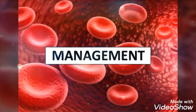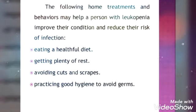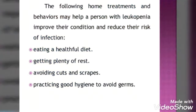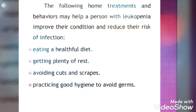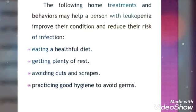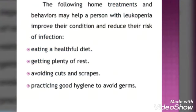In management, there are three main treatments: chemotherapy, radiation therapy, and bone marrow transplant. Other management includes providing a healthy diet to the patient, which can reduce the risk of infection. Adequate rest, avoiding cuts and scrapes — making the patient rest in a safe place — and practicing good hygiene to avoid germs are also important. Patient and family members should be educated on dealing with these conditions.